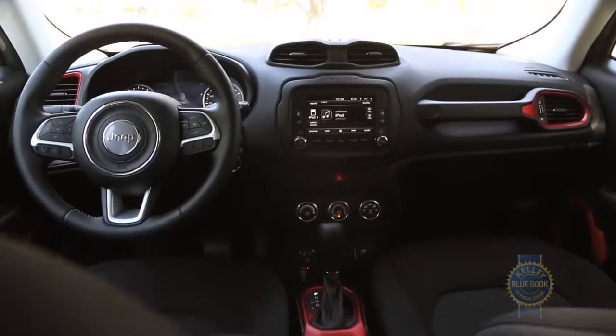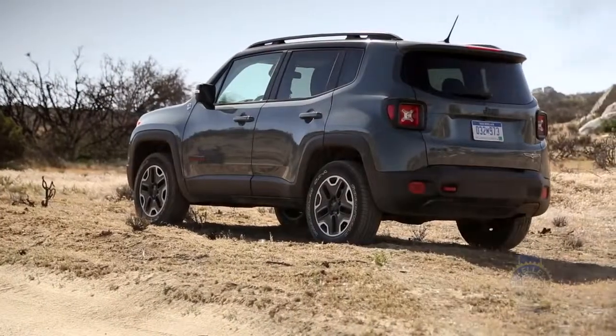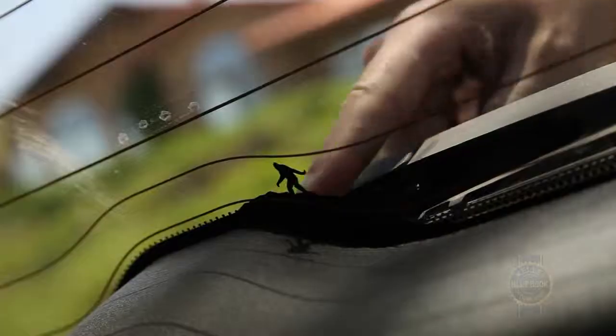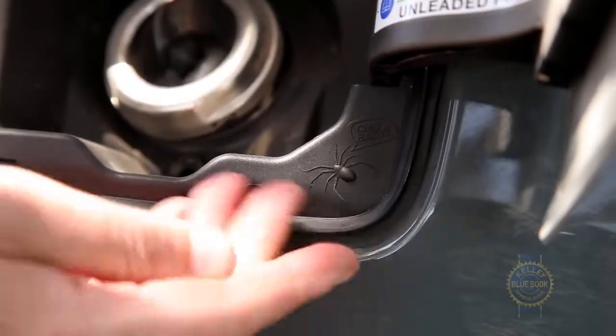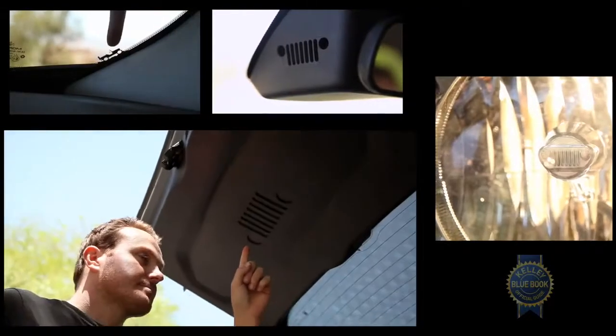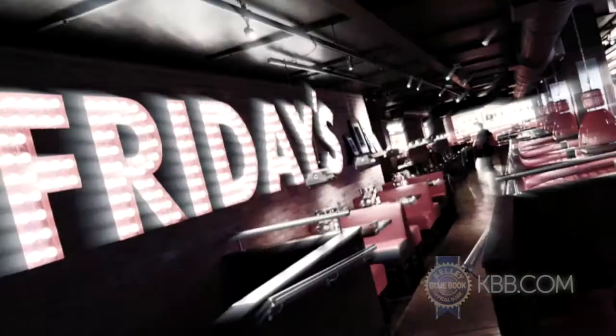We're also a huge fan of the cabin's simple yet tasteful layout. Then again, Jeep went a bit overboard with the aesthetic details — from a Sasquatch silhouette to an anthropomorphic spider shouting "chow baby!" Both the interior and exterior are plastered with more gimmicky adornments than a TGI Fridays.